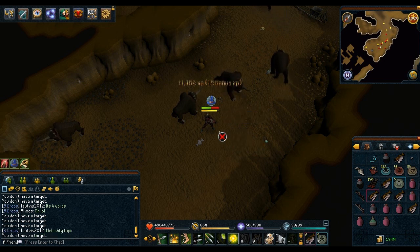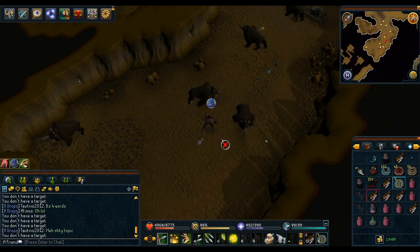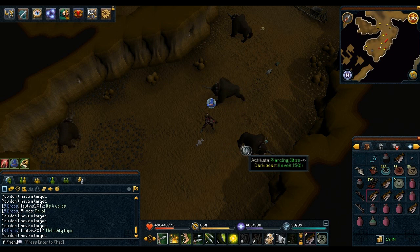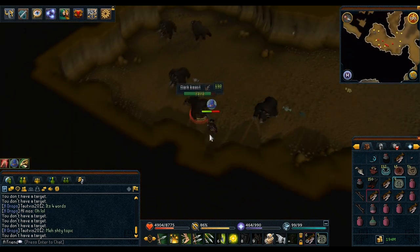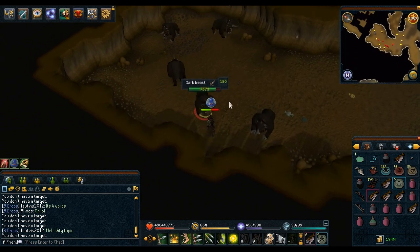These scales can be obtained from existing slayer monsters such as spiritual mages, dark beasts, aqua knights, and I think the bosses from the ranged dungeon.